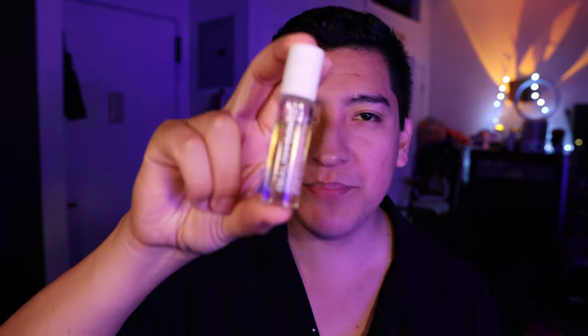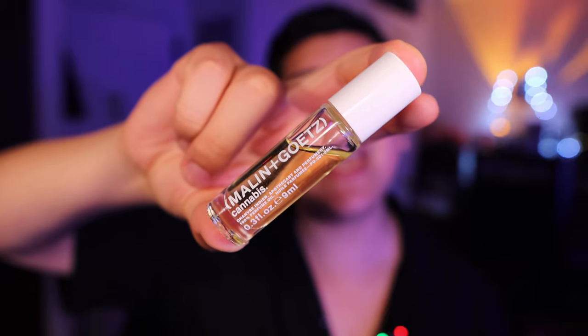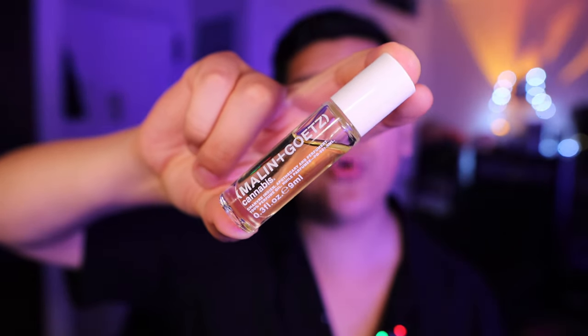Very happy with this. I think their signature scent really works for basically everybody. Cannabis — a musky, plant-based scent with a little bit of sweetness and a little bit of airiness after you put it on. I recommend it fully. Anyway guys, we've been taking a look at Malin Getz's Cannabis 100% perfume oil.